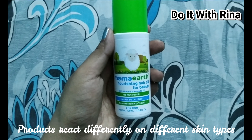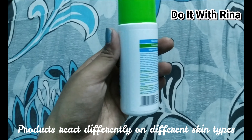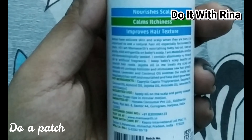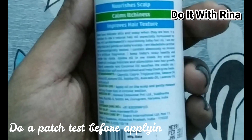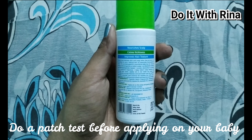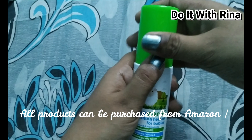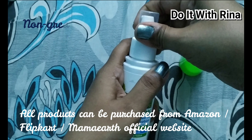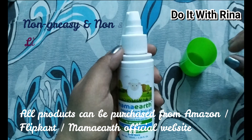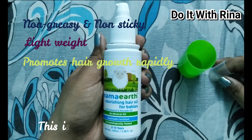Next is the Mama Earth Nourishing Baby Hair Oil, retailing at rupees 299 for 100 ml. It has a wonderful fragrance and is non-greasy, with almond and avocado oil. I can guarantee your baby's hair will grow very fast — my baby's hair grew so fast when I used this oil three times a week with a good scalp massage. It stimulates blood flow to the hair follicles and helps reduce dandruff and cradle cap. It is made with a blend of coconut oil, almond oil, jojoba oil, avocado oil, and lavender oil.